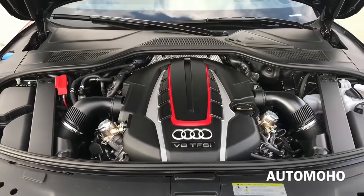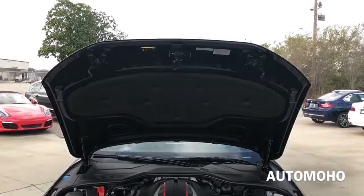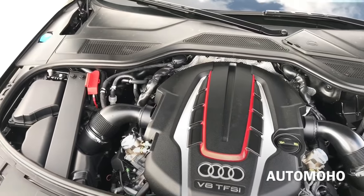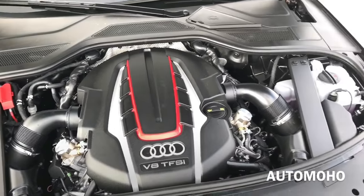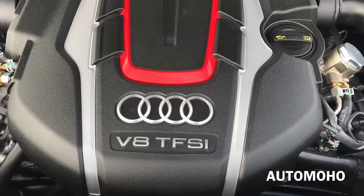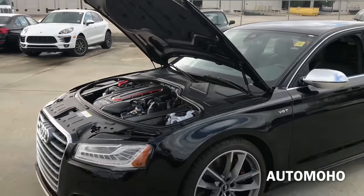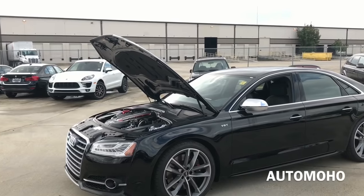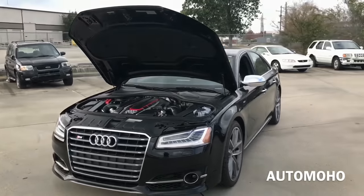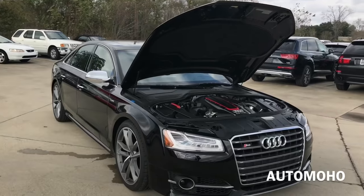Now let's pop the hood and see what the 2017 Audi S8 Plus has to offer. Under the hood is a 4.0L TFSI supercharged V8 engine with an 8-speed Tiptronic transmission, steering wheel mounted paddle shifters, and a permanent all-wheel drive system with sport differential. It pushes out 605hp and 516 lb-ft of torque — or 553 lb-ft with overboost — and can hit 0-60 in just 3.7 seconds. Top speed is electronically limited to 150 mph in the US, or 190 mph with the dynamic package. EPA estimated fuel economy is 15 city, 24 highway, and 18 combined.